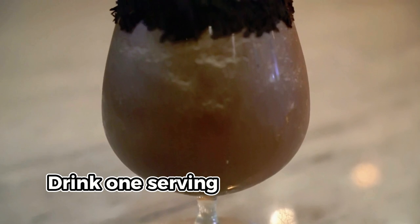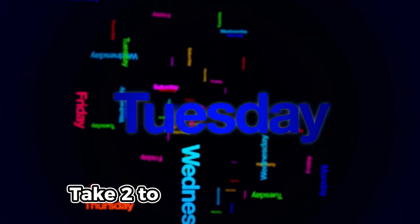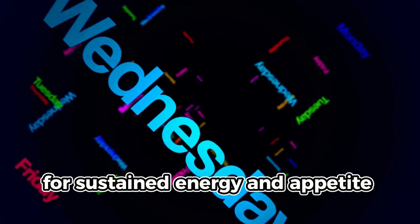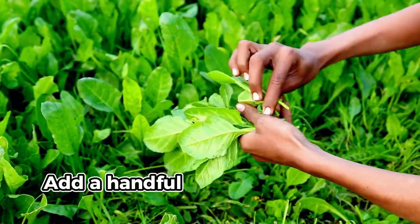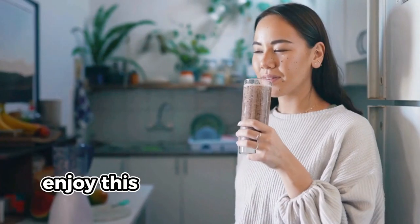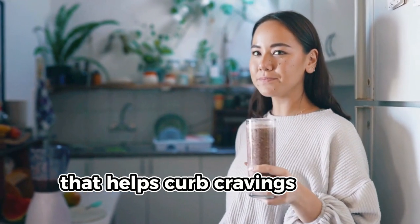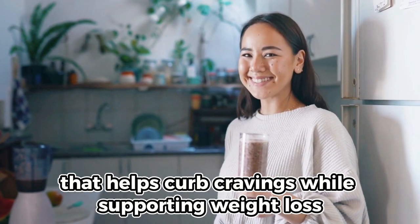Drink one serving, which is about 12 to 16 ounces, two to three times a week for sustained energy and appetite control. A quick tip: add a handful of spinach for extra nutrients without altering the flavor. Enjoy this smoothie as a guilt-free treat that helps curb cravings while supporting weight loss.